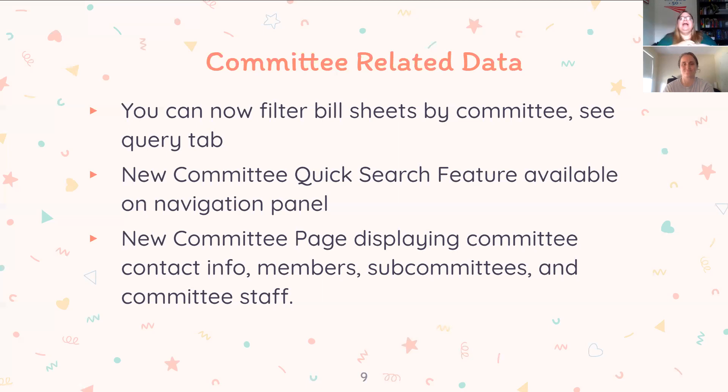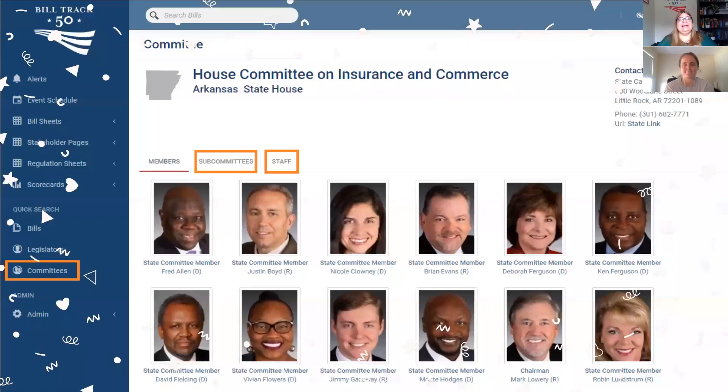We've got a brand new committee page that shows the committee's contact info, any subcommittees, and any committee staff we know about — some states have quite generous staff info. In the quick search section, you now have bills, legislators, and committees. The committee page shows a gallery of member faces, contact info, a subcommittees tab, and a staff tab that works just like the staff tab for a legislator. You can click on any member for more details.